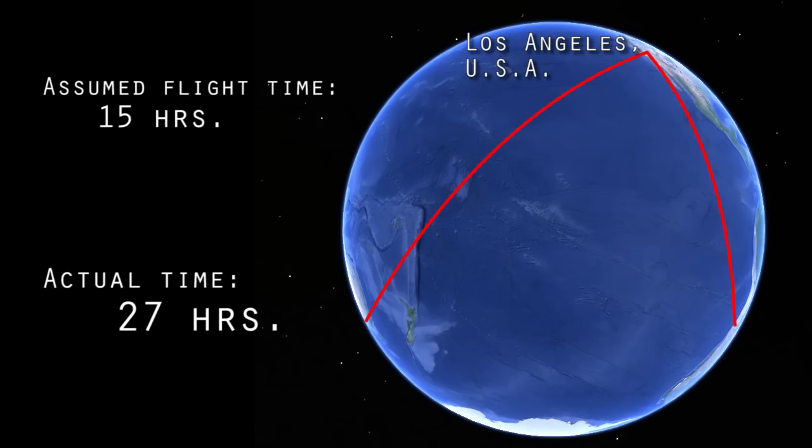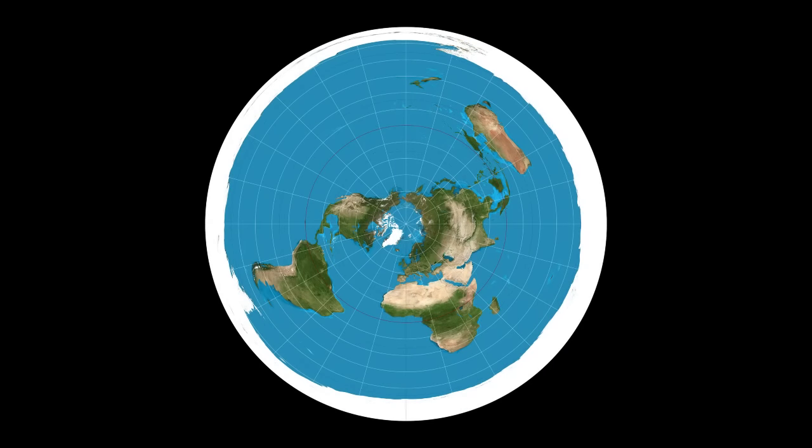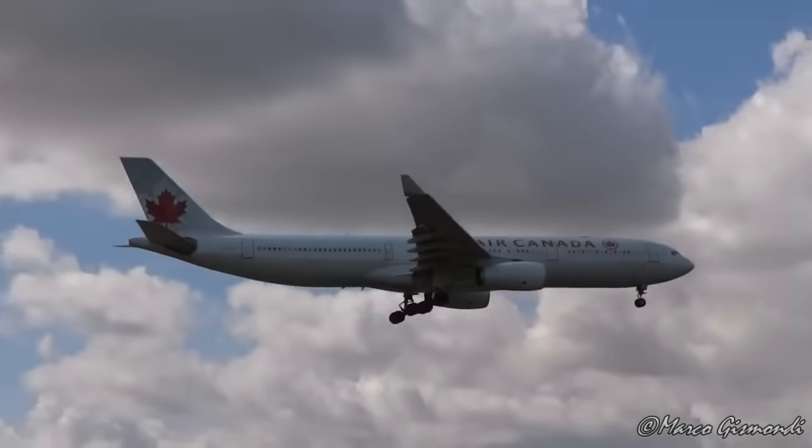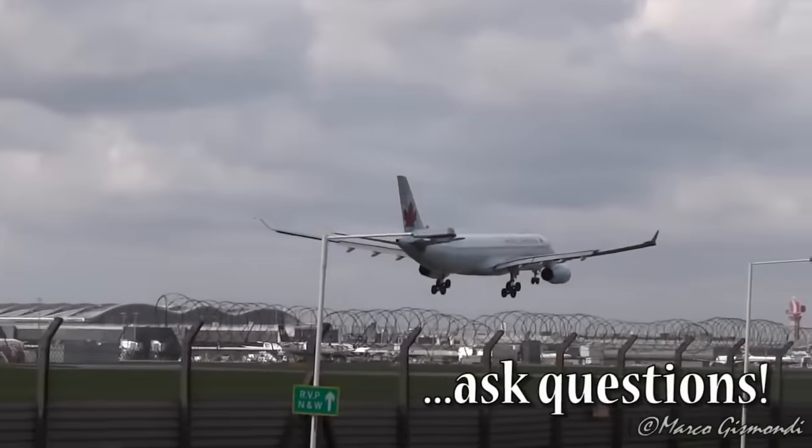As already stated, these detours make no sense on the globe, but are explained and work perfectly well on the flat Earth map, having the North Pole at the center. So investigate the subject for yourself, and ask questions.